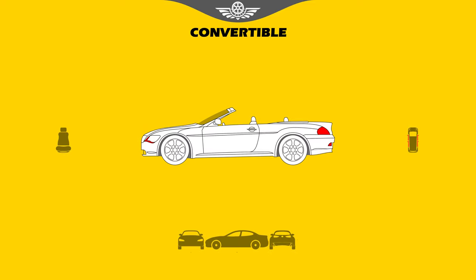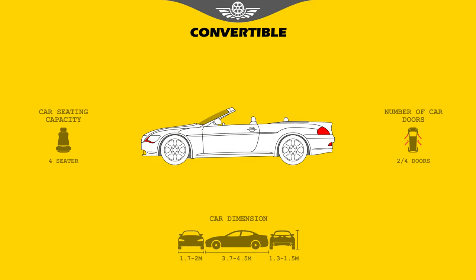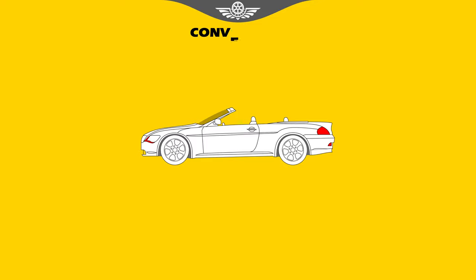Convertible. Does the roof retract into the body, leaving the passenger cabin open to the elements? If so, it's a convertible. Most convertibles have a fully powered fabric roof that folds down, but a few have to be lowered by hand.